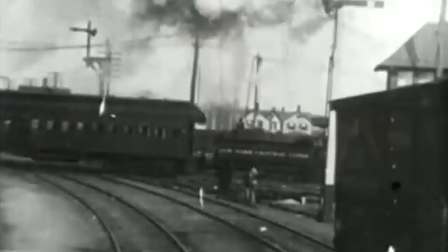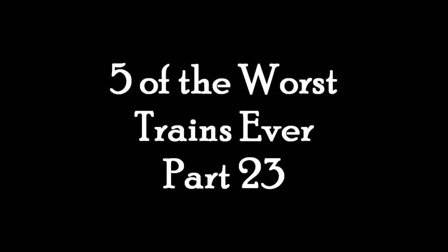I made a tactical error. I had an entirely different list planned for this week, but I decided to ask my wonderful Discord server what they would actually prefer that I do. And basically all of them said another Worst Trains Ever list. Why do you hate me? That is my serious, serious question. Five of the Worst Trains Ever, Part 23.